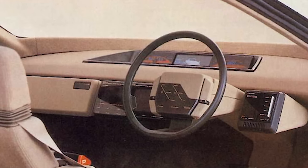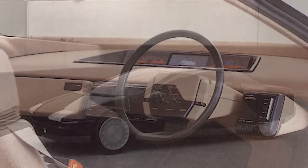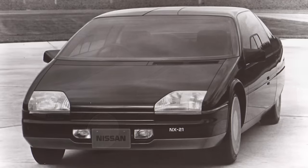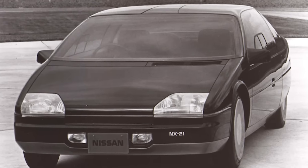On the inside, a modern instrument panel was equipped with high-tech gadgets like a rear-view projection screen and programmed vocal driving instructions.